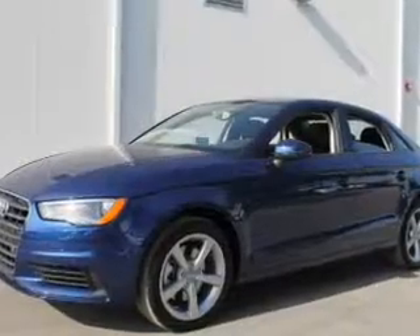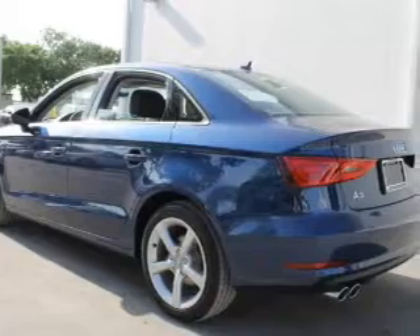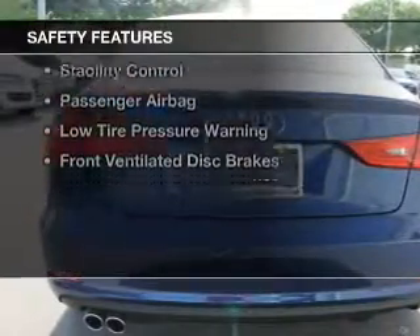dual sunroofs, electric trunk, leather seats, Bluetooth connectivity, Sirius XM satellite radio, digital radio, digital audio input, and auxiliary input, and steering wheel controls.